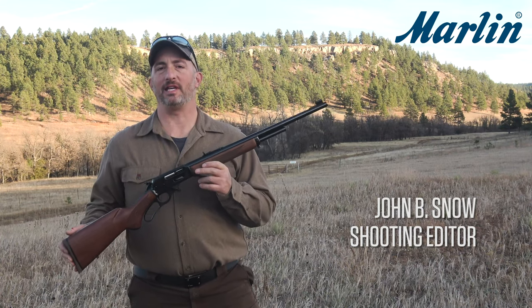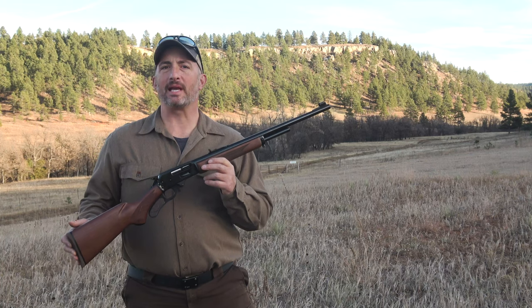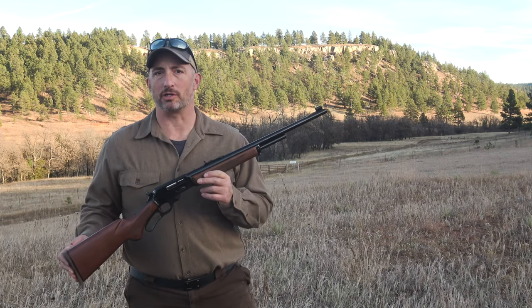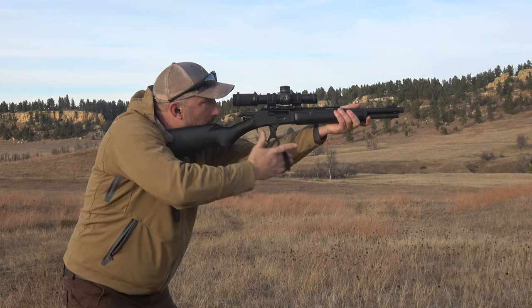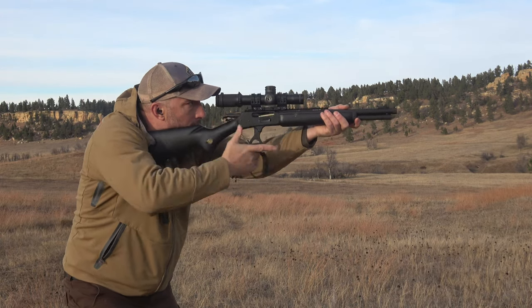If you could turn the clock back 15 years, I doubt that anybody back then would have predicted that one of the biggest new trends in deer hunting would have been the use of straight wall cartridges. It's a curious development but a good one, because there are a lot of great old rounds as well as some newer ones that deserve a spot in today's deer camp.